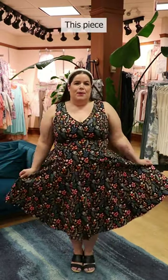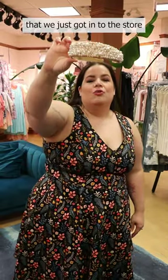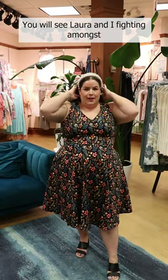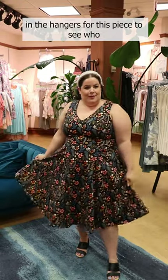I love, love, love this piece paired with a fun little headband that we just got in to the store, just to sort of elevate the look a little bit. You will see Laura and I fighting amongst each other in the hangers for this piece to see who gets to take her home.